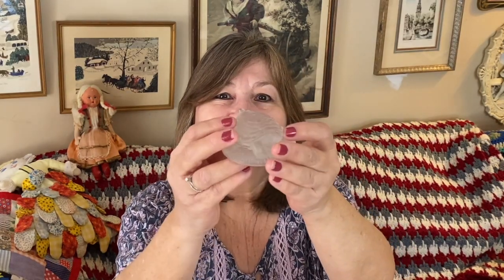I have one more little critter. This one is frosted glass, or satin, and it's a turtle. There are no markings on it that I can see, but look at how pretty my little turtle is. It's beautiful.